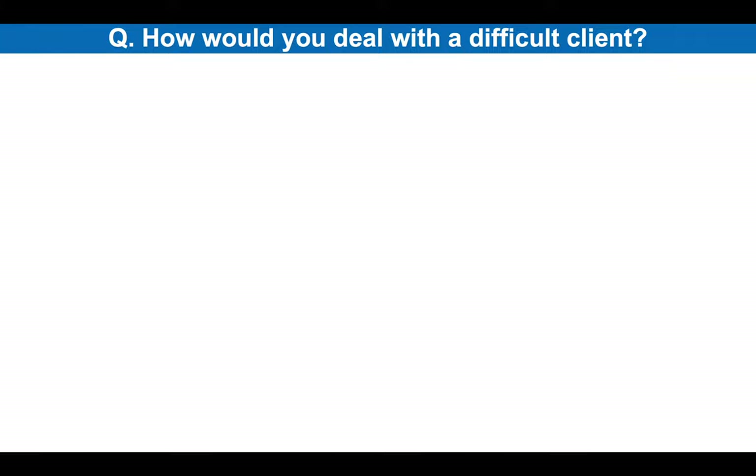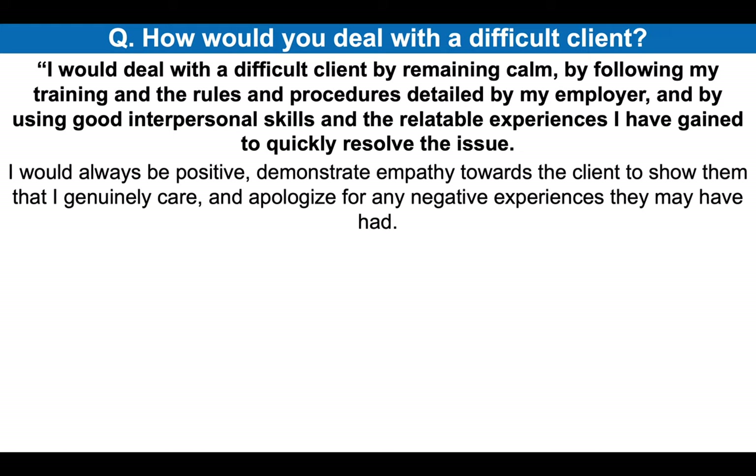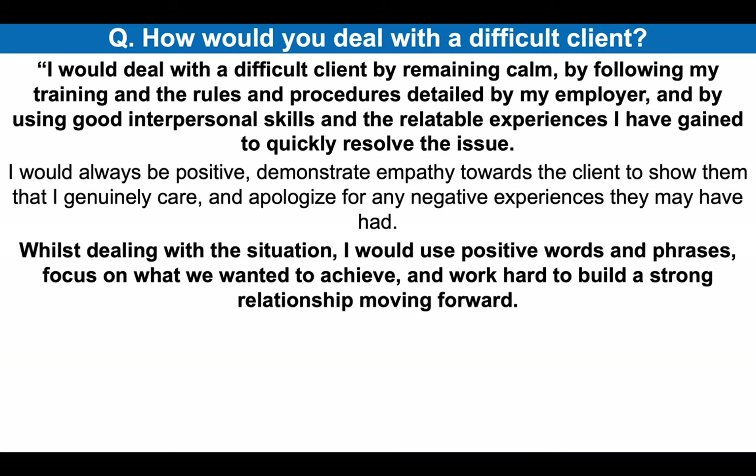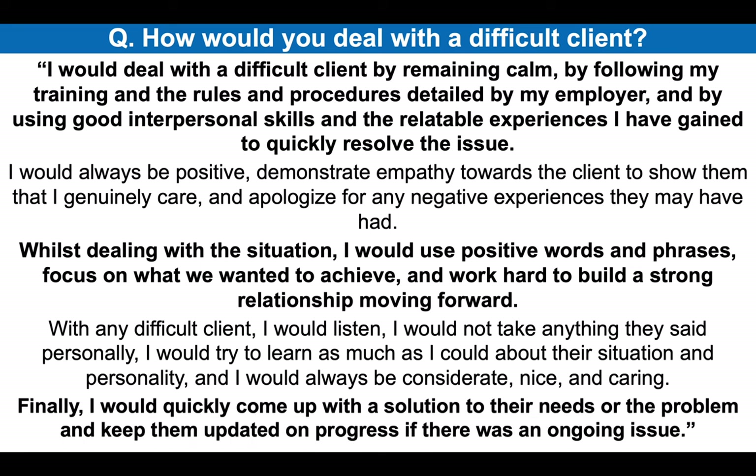How would you deal with a difficult client? I would deal with a difficult client by remaining calm, following my training and the rules and procedures detailed by my employer and by using good interpersonal skills and the relatable experiences I have gained to quickly resolve the issue. I would always be positive, demonstrate empathy towards the client to show them that I genuinely care and apologize for any negative experiences they may have had. Whilst dealing with the situation, I would use positive words and phrases, focus on what we wanted to achieve and work hard to build a strong relationship with the client moving forward. With any difficult client, I would listen, I would not take anything they said personally, I would try to learn as much as I could about their situation and personality and I would always be considerate, nice and caring. Finally, I would quickly come up with a solution to their needs or the problem and keep them updated on progress if there was an ongoing issue.